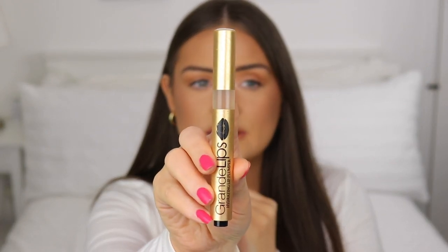Now for lip products — the first thing I've been using is this lip plumper from Grande Lips. I've been using it over the past couple of weeks before applying lipstick. I'm honestly not sure if it's plumping my lips, but it gives a fiery tingle. I'm going to continue using it to see how it goes — it's a clear formula.